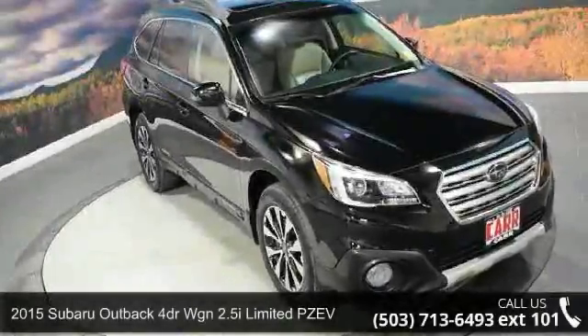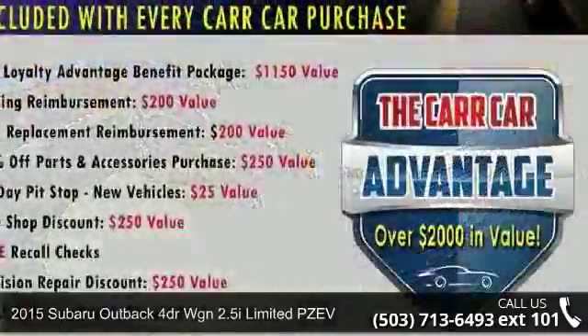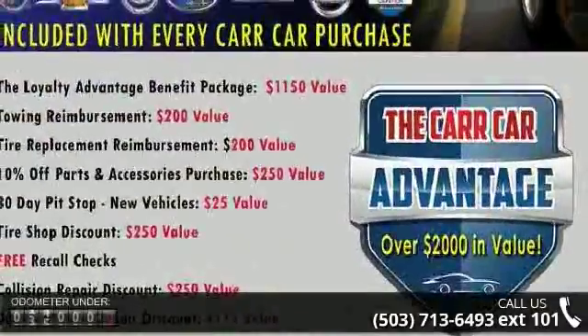Check out the Subaru 2015 Outback 4-door wagon 2.5i Limited PZEV. This may be the set of wheels you've been looking for.